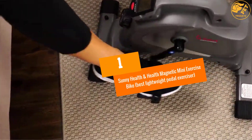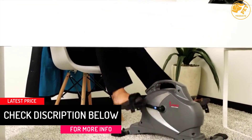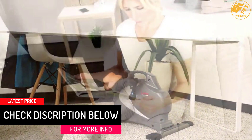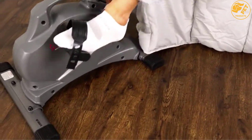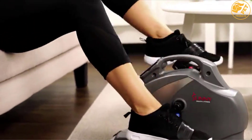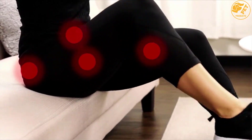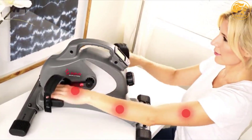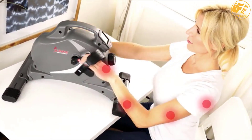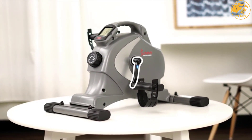At number 1, the Sunny Health & Fitness Magnetic Mini Exercise Bike — best lightweight pedal exerciser. This stationary magnetic bike is crafted in a portable and lightweight design. It has safety pedals with pedal straps for boosting safety, demands minimal space, and supports up to 220 pounds effectively. There is a tension knob allowing users to select intensity according to their requirements, and the pedals are large and properly textured.